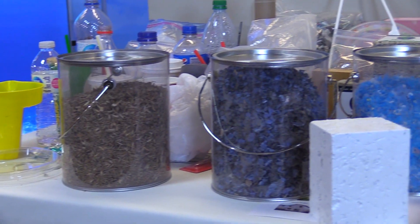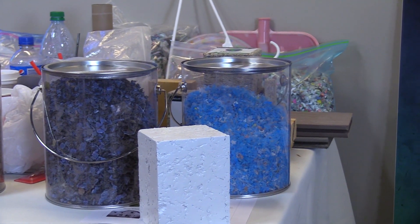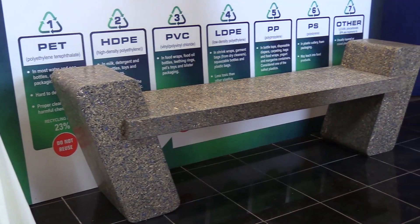So what is the process of making something like this? We take our raw material through a technically patented process — I can't tell you what it is, but it's what makes us different — and from that we are able to compress and create blocks of material.